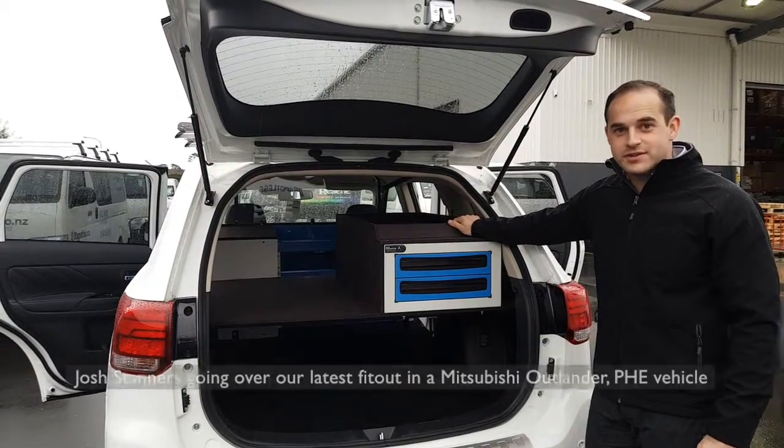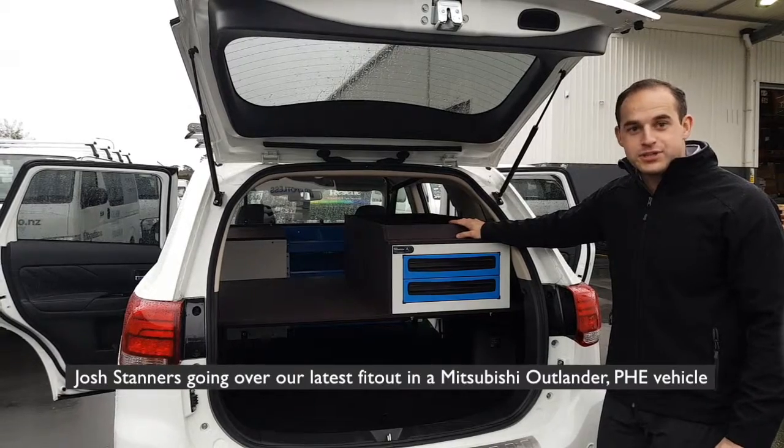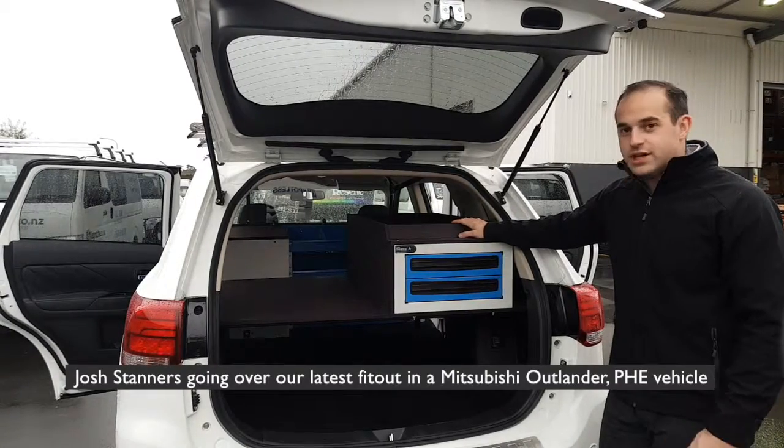Hello and welcome to today's video. Josh Zenn is going over our latest fit out in a Mitsubishi Outlander PHEV vehicle.